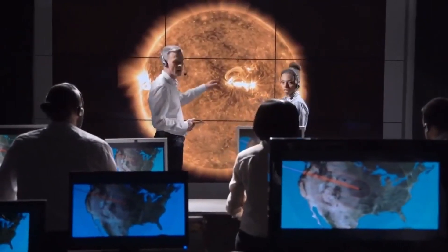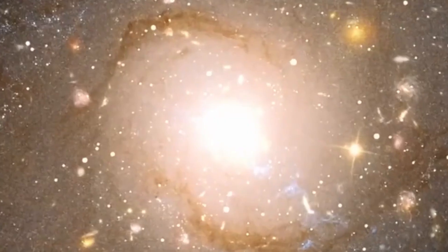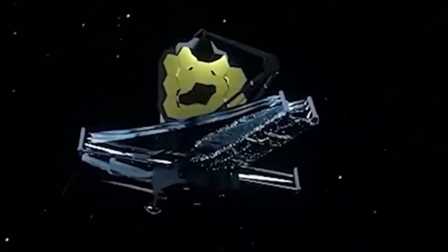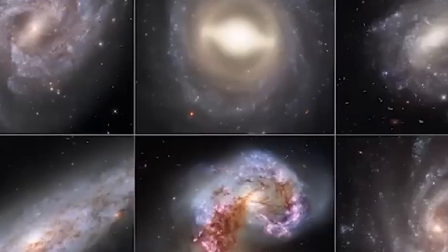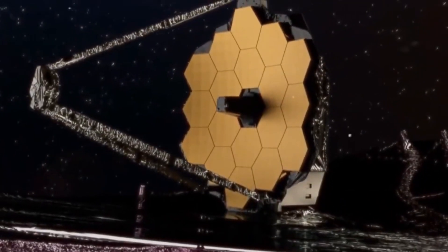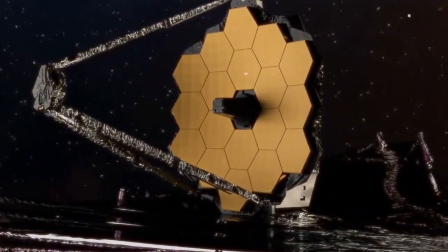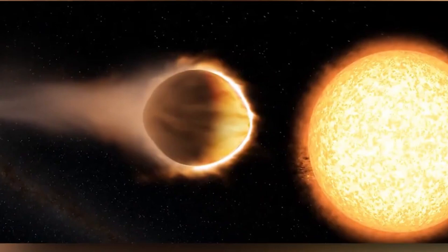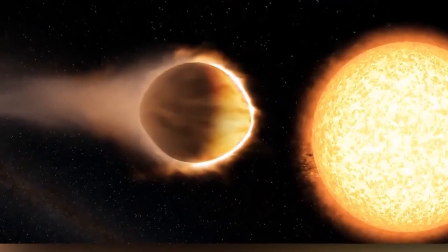The James Webb Telescope, mankind's most high-tech space observatory, recently achieved a marvelous accomplishment by capturing the most detailed image to date of Proxima B, an exoplanet found in the Proxima Centauri system, which is a fundamental part of our cosmic neighborhood. This significant achievement has shed light on the features of this distant world, suggesting its potential to support life and prompting essential questions about the possibility of other habitable worlds in our vast universe.